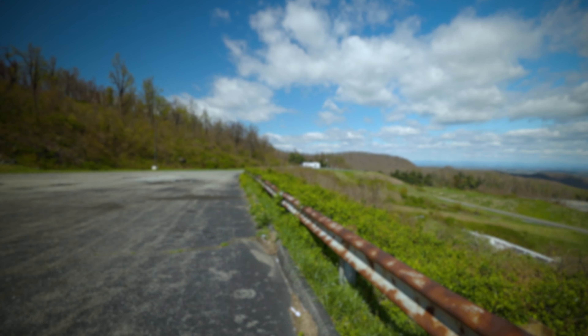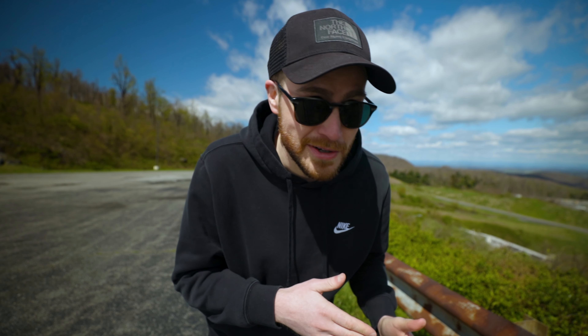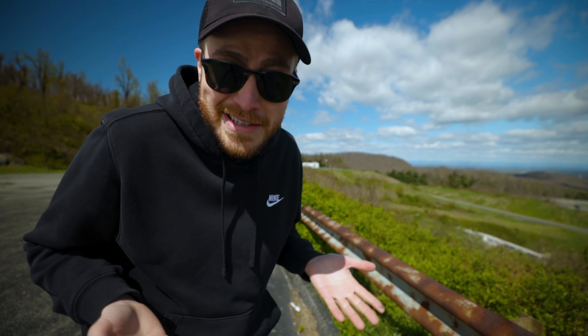I don't know how the science works but basically it does a little bit of magic and it makes it to where you can see a lot clearer at longer distances. It takes away glare, it takes away refracted light. Your skies are more blue, you can see further. Basically it's just really awesome.